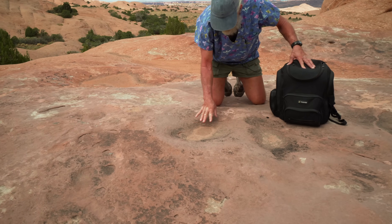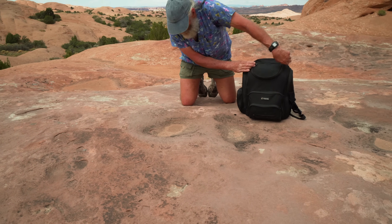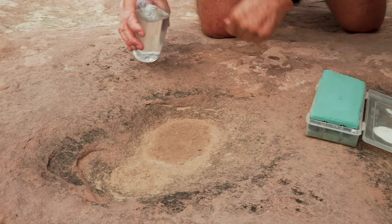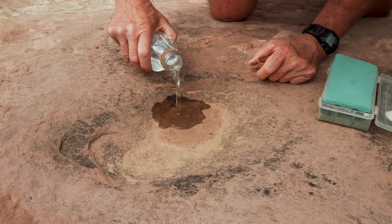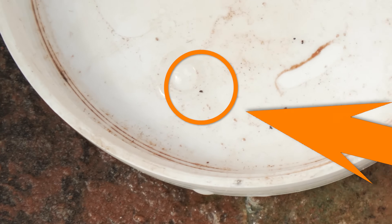These little depressions that have discoloration are active ecosystems even though they don't look like much. We're going to see if this one happens to have the top predator in these potholes, which is a little bitty mite that is found only on the Colorado Plateau.